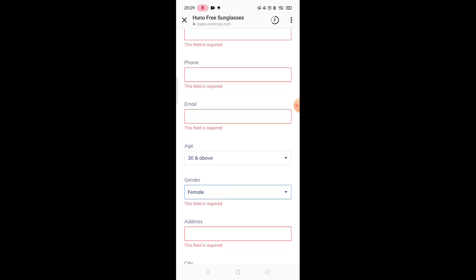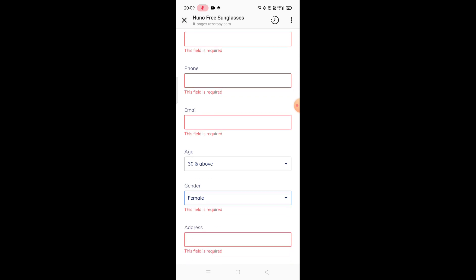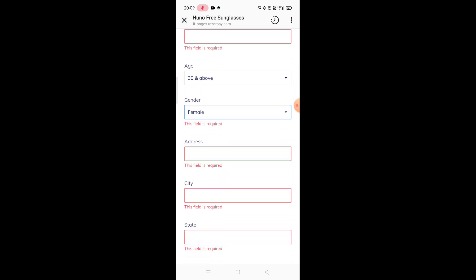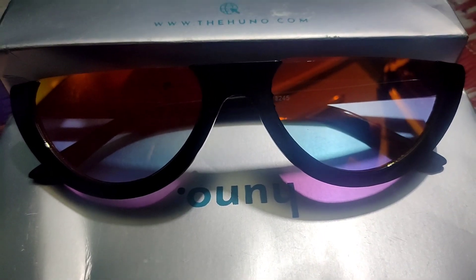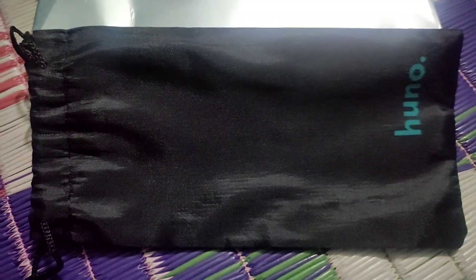After that, you need to pay a shipping charge of 199 rupees. At a price of 199 rupees, I found this sunglass quite a decent one. The only con I found is the pouch — the pouch doesn't seem very travel-friendly.